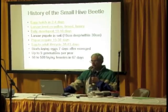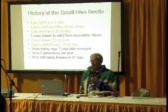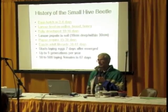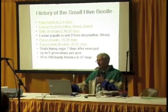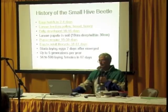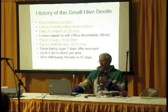They start laying eggs about seven days after they emerge, so they don't stay virgins long. They can have up to five generations per year. Think about that first small hive beetle — she lays three to seven, then the next generation three to seven, and so on. In no time you can have a lot of small hive beetles. They can have 50 to 500 laying females in 67 days. That's a lot of egg-laying, and that's a worst-case scenario.